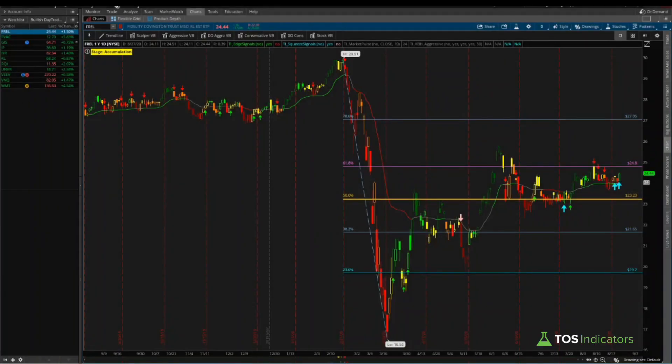Good afternoon everyone. In today's video I'd like to go through the results of our squeeze signal scan. The squeeze signal is an indicator that we've built to help identify stocks that are likely to start making a momentum-type move up higher, based on not only the squeeze but a few other conditions as well.